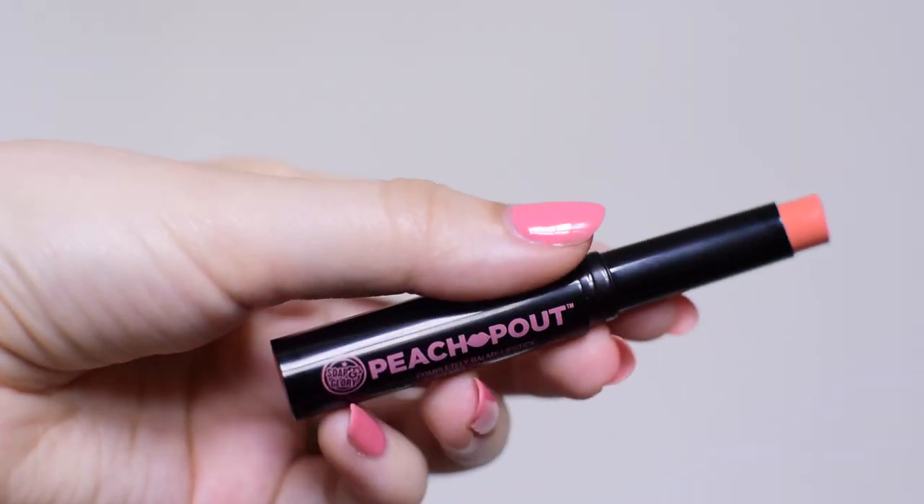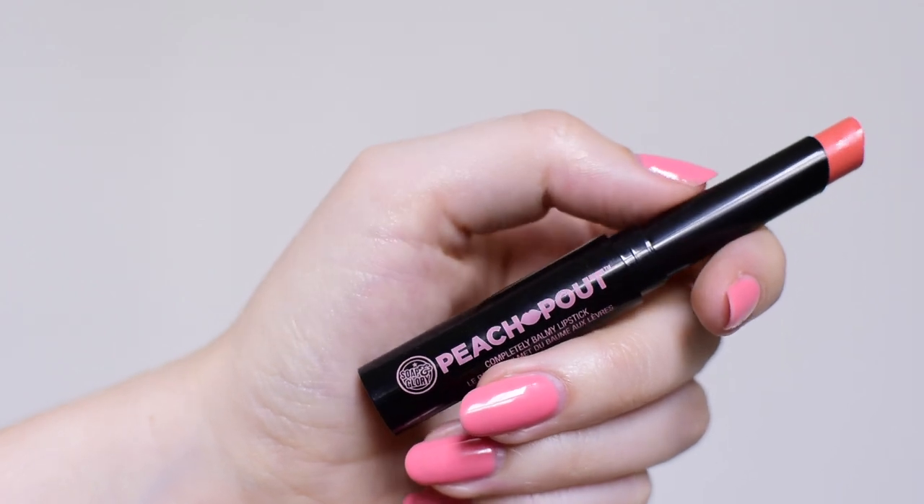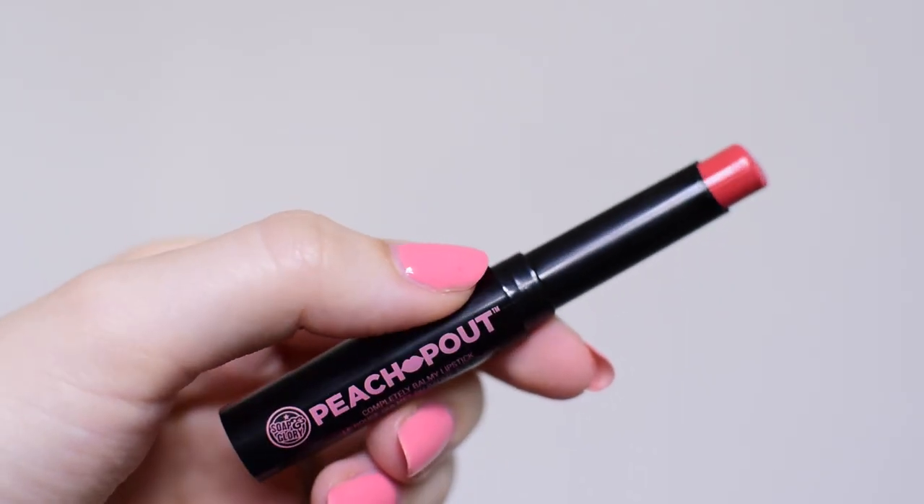Soap and Glory very kindly sent me some of their lip products, so you'll see those as we get to them. Today we are taking a look at the Peach Pout lipstick, and they sent me this in three shades: the lightest is Peach for the Sky, then Peach Ball, then Freedom of Peach. I'm going to go with Freedom of Peach — it's a balmy lipstick with very light peachy colors, so hopefully that will go with today's vibes.